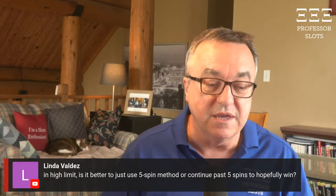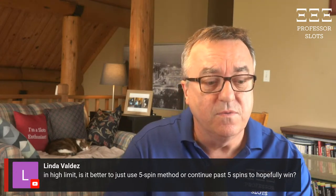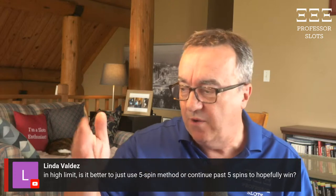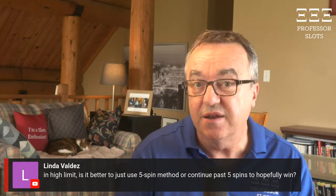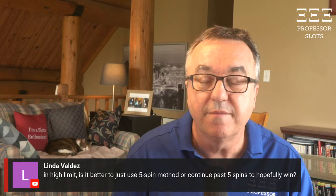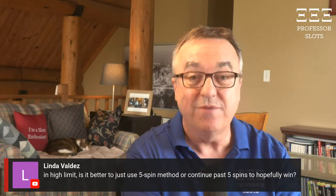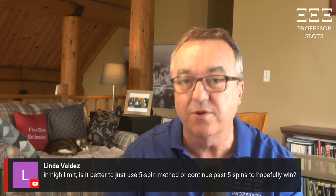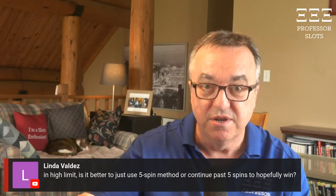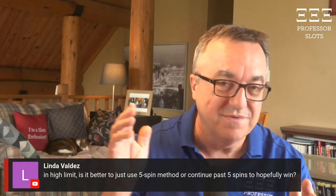I mostly use the five-spin method at new-to-me casinos when I go on casino reviews. It's a place I've never been before — one way to see what five spins will give me. As I go through machines one by one, making a $2.50 or $0.90 bet, if I suddenly win $120, I'll pause the test procedure, take out my money, put in a fresh hundred-dollar bill, and evaluate that machine. It's a way to evaluate a machine — fairly straightforward.